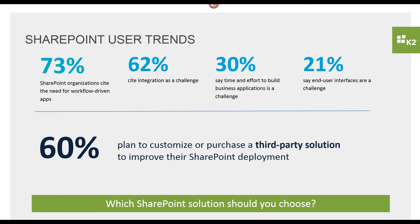Because of all these challenges, we're seeing a lot of customers really turn to third-party solutions to help get the most out of their SharePoint deployment. There are lots of different options available in the marketplace today, and it's really about what you're trying to do that will determine the best solutions for you to look at.